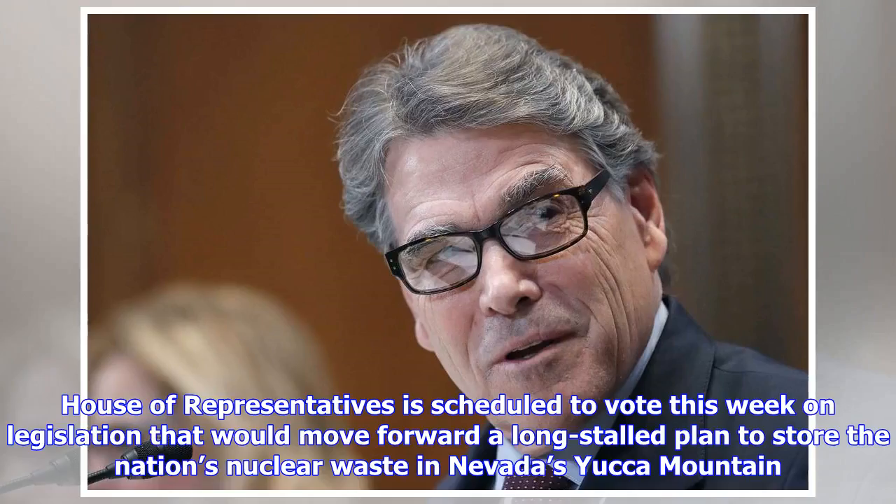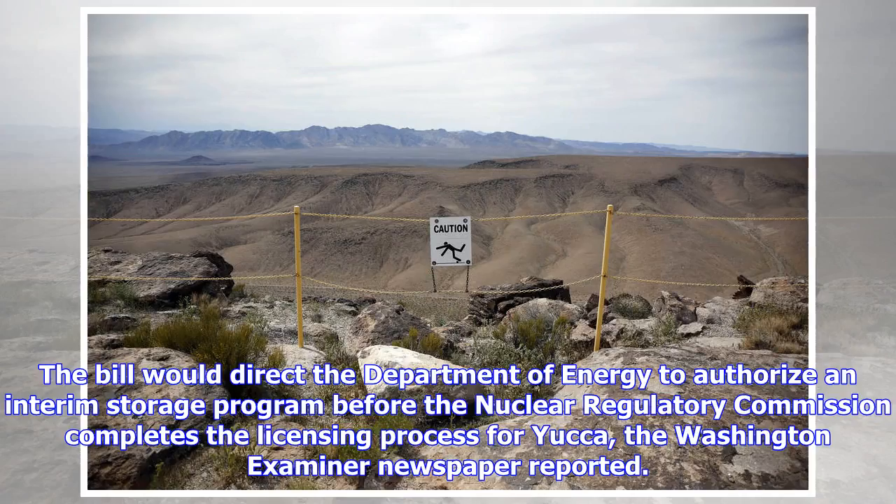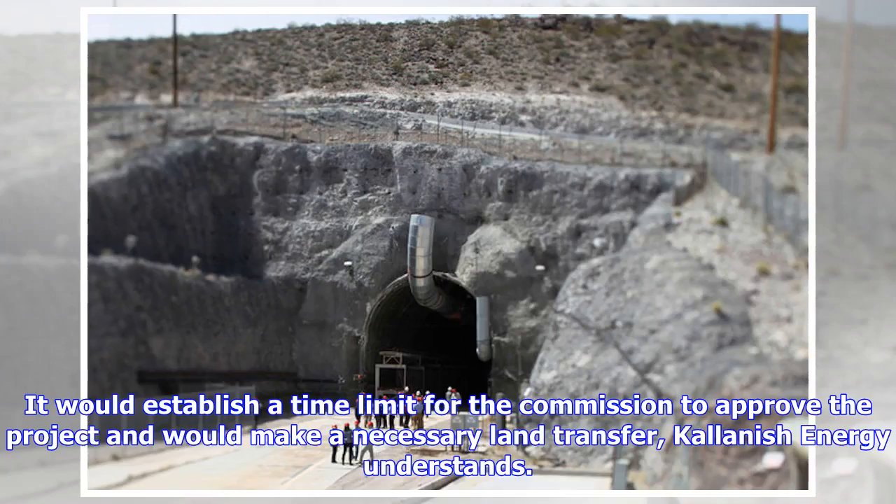The House of Representatives is scheduled to vote this week on legislation that would move forward a long-stalled plan to store the nation's nuclear waste in Nevada's Yucca Mountain. The bill would direct the Department of Energy to authorize an interim storage program before the Nuclear Regulatory Commission completes the licensing process for Yucca. It would establish a time limit for the Commission to approve the project and would make a necessary land transfer.